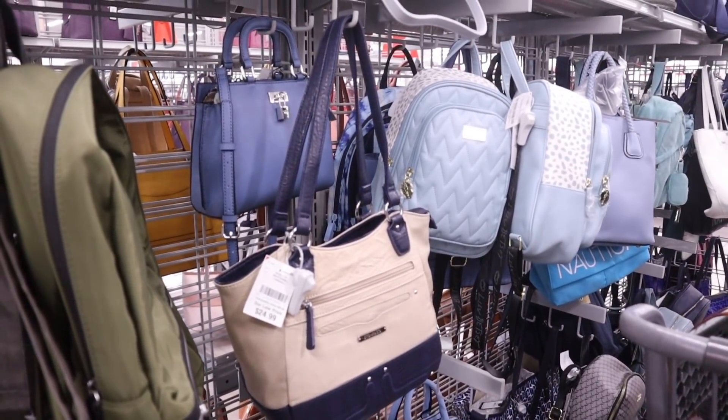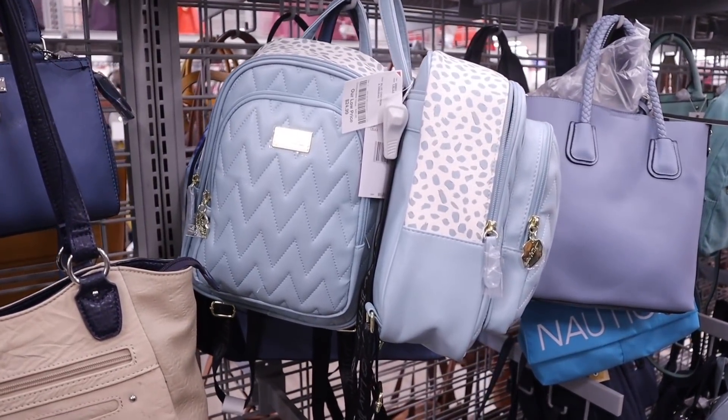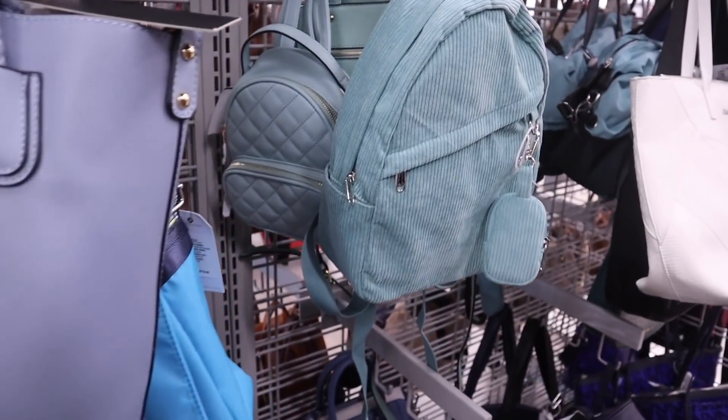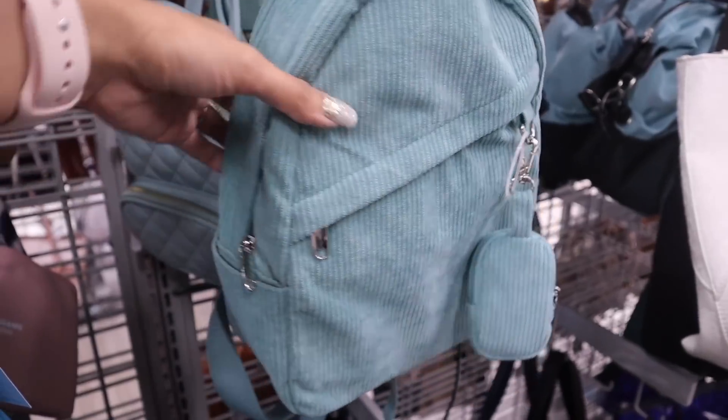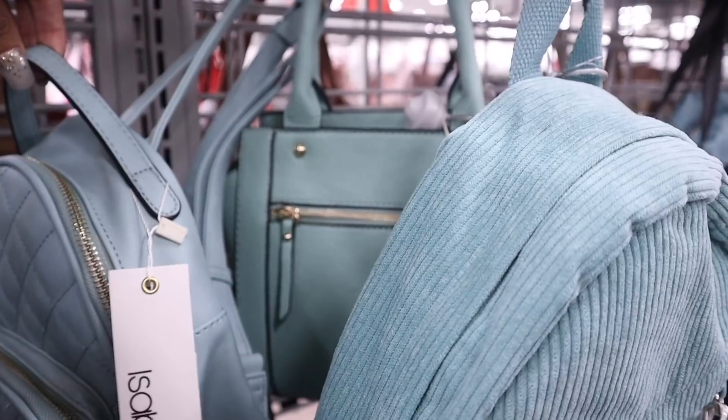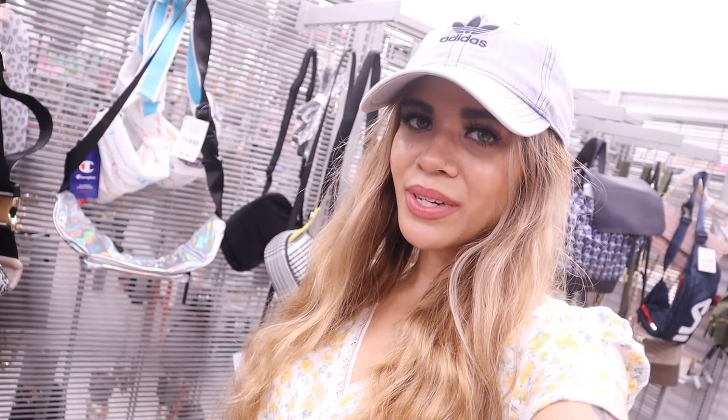On this side there are a bunch of blue backpacks — this shade of blue is seriously everything, priced at $25. They even have a Nautica mint green backpack, so cute, and a small mint green crossbody for only $20. Now moving to the last section full of smaller purses, wristlets, and wallets.